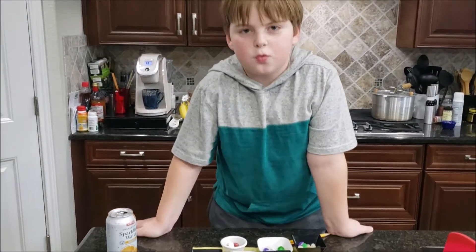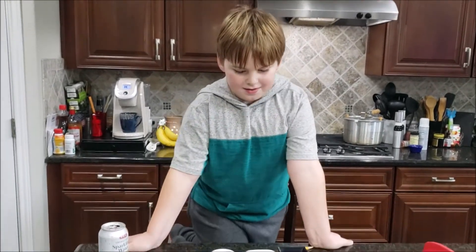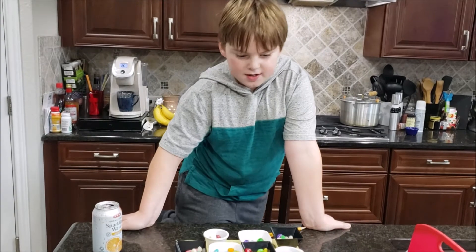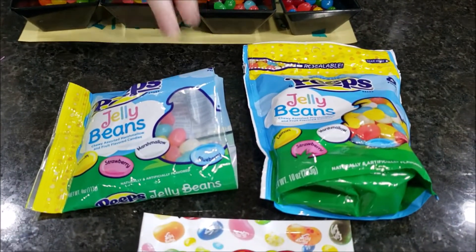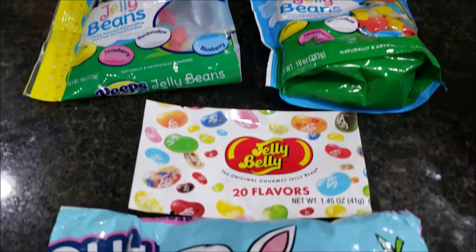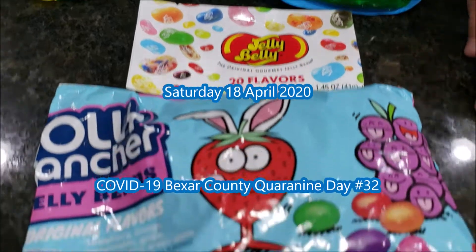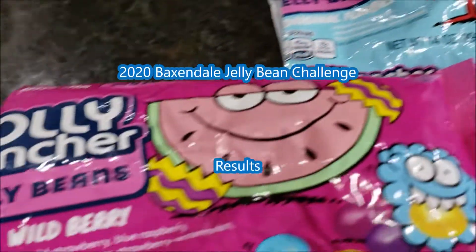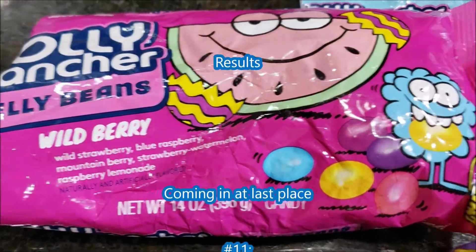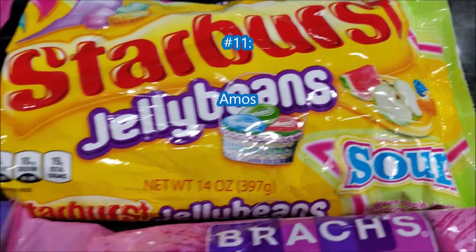We just did the 2020 Jelly Bean Challenge and we've got our ranks. For first place, we've got the Peeps Jelly Beans. In second place, we've got the Jelly Belly, the original Jelly Beans. For third place, we've got the Jolly Rancher Jelly Beans. For fourth place, it was a tie between the Starburst Sour and the Jolly Rancher Wild Berry.